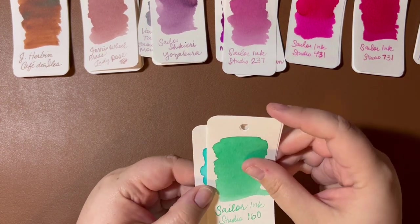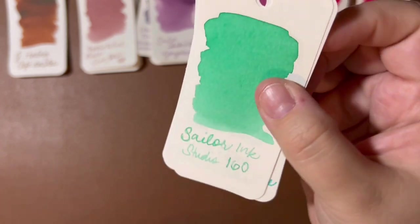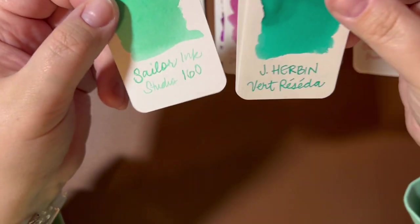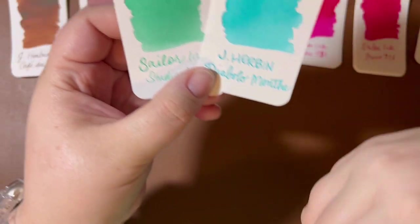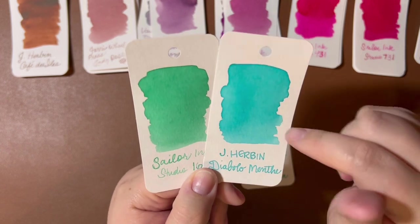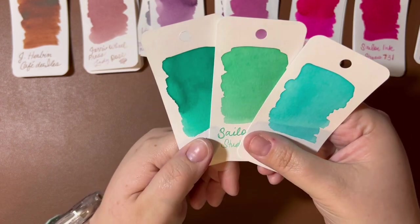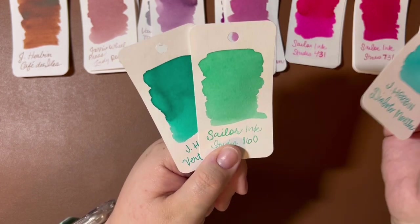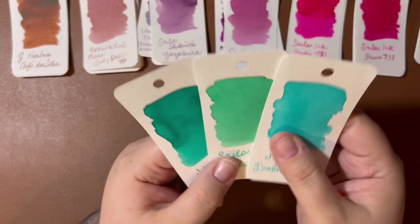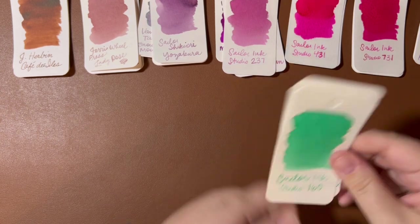Sailor Ink Studio 160 is a really pretty green. I don't know what prompted me to grab this one, but I just could not take it out of my cart. It seems like a really kind of unique green to me. What I thought was going to be similar is Airborne Diablo de Mint, but it is not similar — it's a lot more blue. And Airborne Vert Rosetta is more green, but still too blue and too dark. So I don't own anything similar to 160, and I'm very excited to put it in a pen.